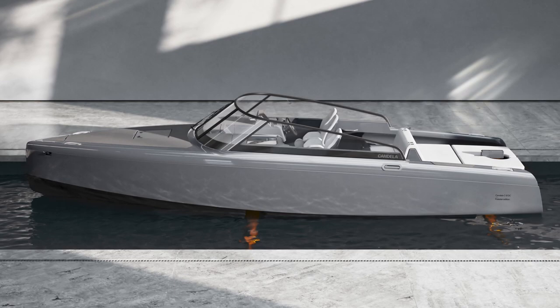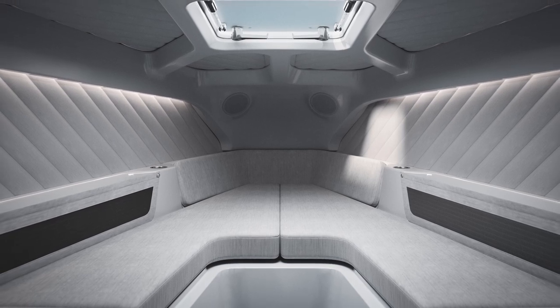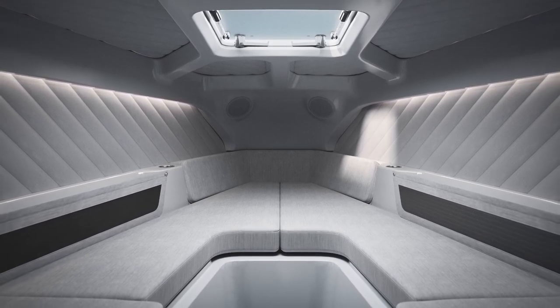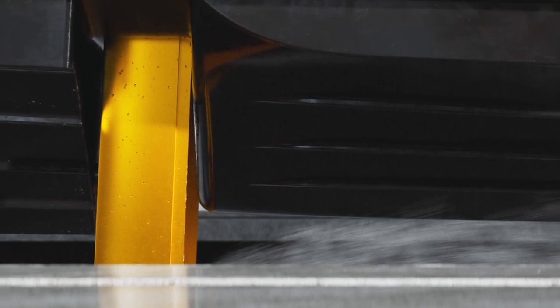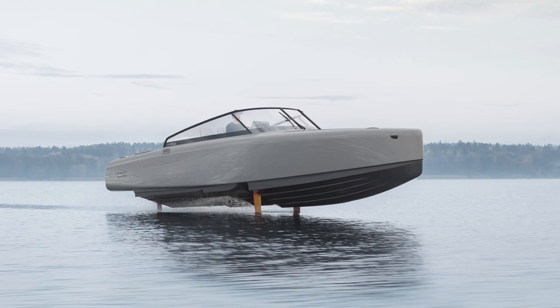All C8 boats are powered by a 69-kilowatt-hour battery and charging hardware sourced from the standard range Polestar 2, providing a range of up to 57 nautical miles on a single charge at a cruising speed of 22 knots — two to three times longer than conventional electric speedboats.